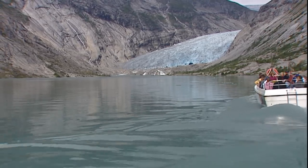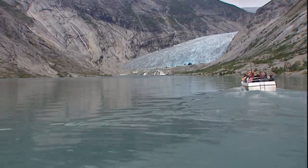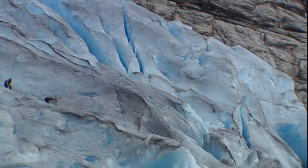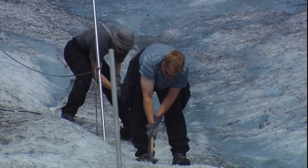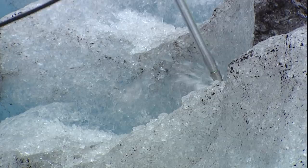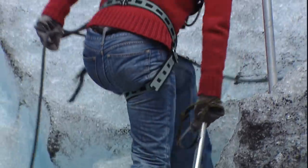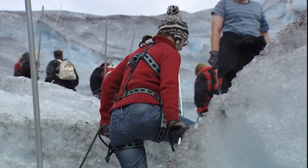Each day, tourists take the short boat ride across the meltwater lake to hike on the glacier. And each day, the glacier guides chop steps into the ice. With spikes on their shoes and safely secured to a line, anyone can conquer the ice face of the glacier.